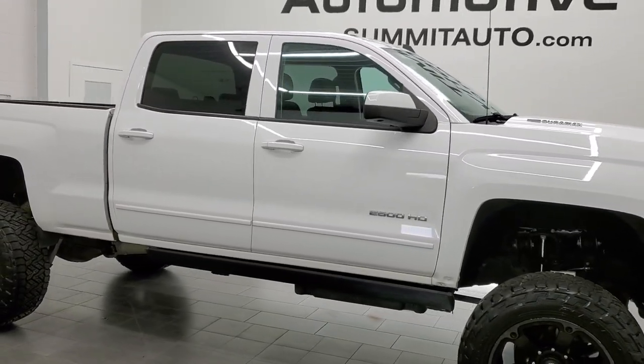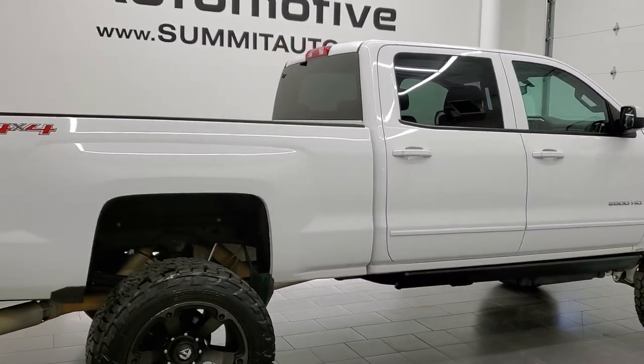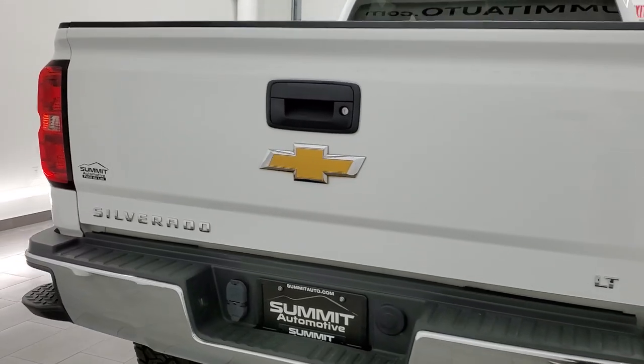This 2015 Chevy Silverado 2500 Crew Cab Short Box is stock number 12294Z. We are here at Summit Automotive in Fond du Lac, Wisconsin, your new and used heavy duty truck headquarters.